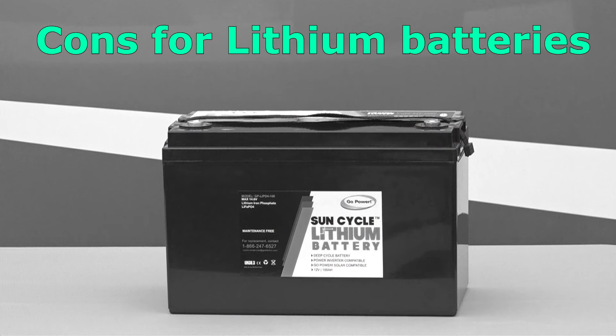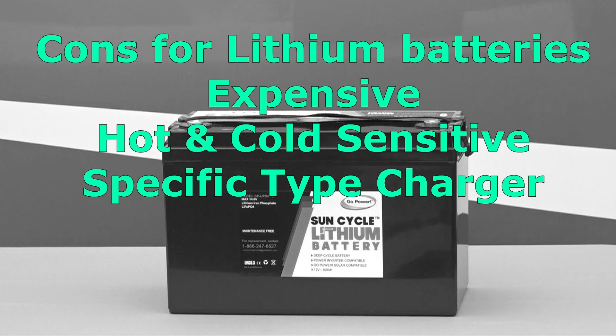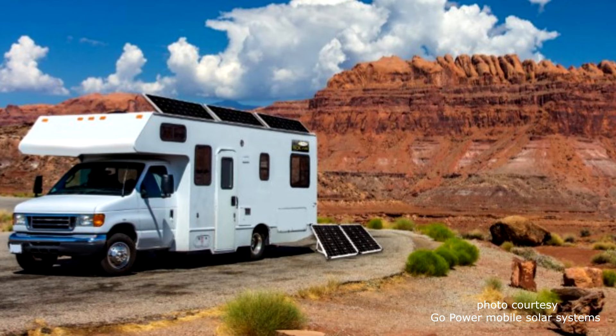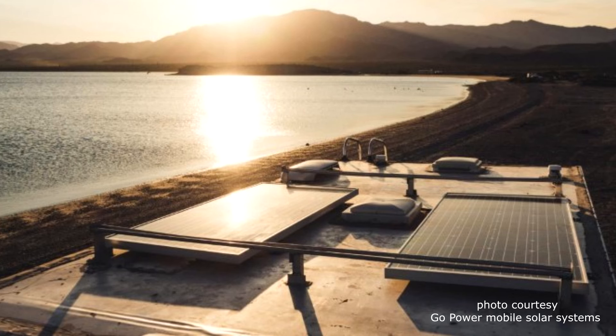Cons for lithium batteries: they are expensive, they cannot tolerate excessive heat or cold temperatures, they require a specific type of charger — ask the battery manufacturer if the converter charger in your RV will properly charge lithium batteries before investing. They should never be overcharged. If you like to unplug and camp off the grid, lithium batteries are synonymous with solar power. They are expensive, but people agree the life expectancy outweighs the price in the long run.